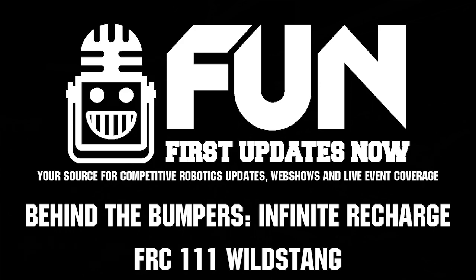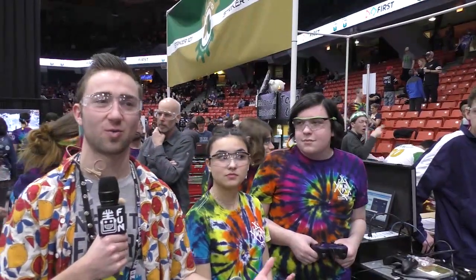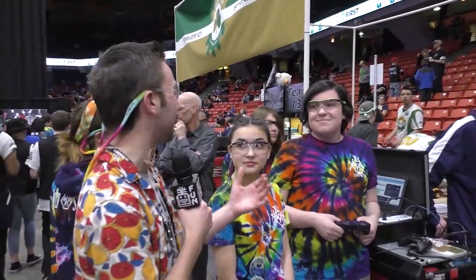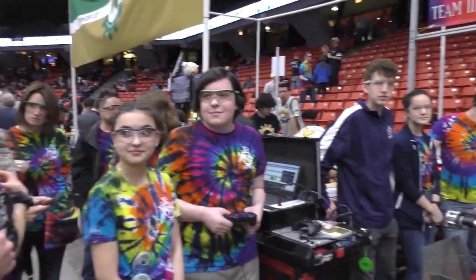Hi, this is Nathan and I'm here at the Midwest Regional. We're here with Team 111 Wild Sting as they celebrate their 25th anniversary in FIRST. I'm here with Dominic, Maeve, and Mackenzie and they're going to tell us about their great robot today.